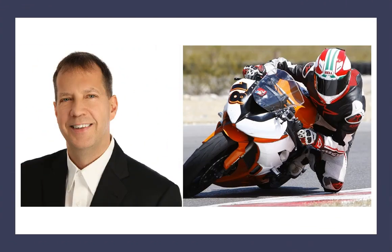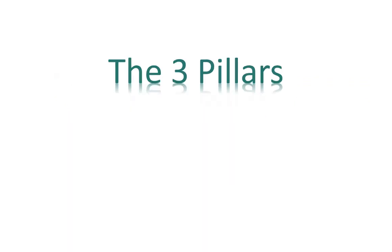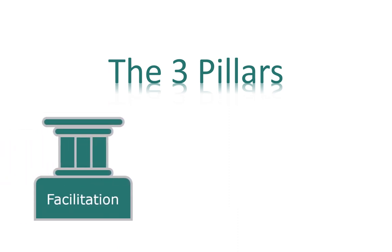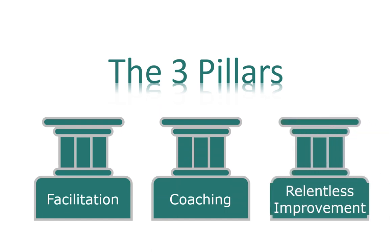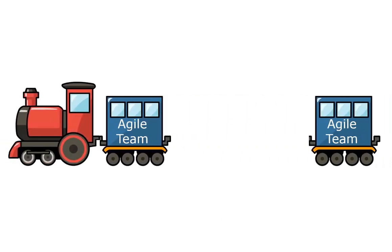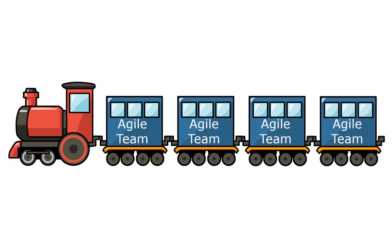Hi, I'm Dwayne Stroman, SPCT and Co-Founder of Unicus Solutions. I want to talk to you about the three pillars of success of an RTE: facilitation, coaching, and relentless improvement. These pillars are the foundational skill sets needed for success in the role of RTE. The goal of the RTE is to help the ART, or the team of teams, be as successful as possible.